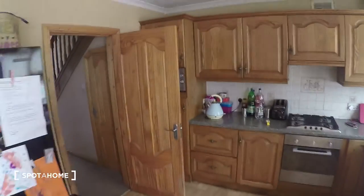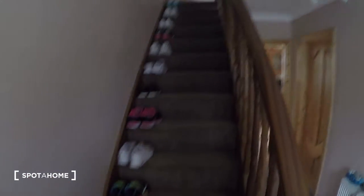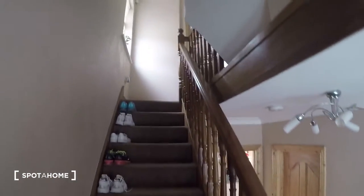Now let's go up the steps. The landlady's bedrooms are here, along with her kids' rooms. And now let's continue up the steps to the attic where the bedroom is.